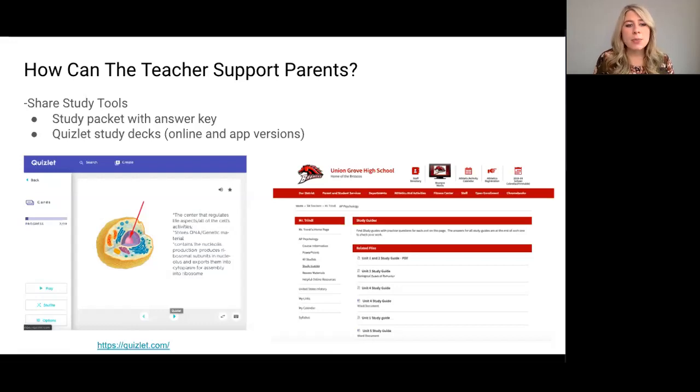The second study tool option is creating study decks for students online. Quizlet.com is a great example that allows teachers to create flashcard decks and games for students to practice anytime on a computer or via their mobile app. Teachers can share this with parents so they are aware of the study opportunity available at home.